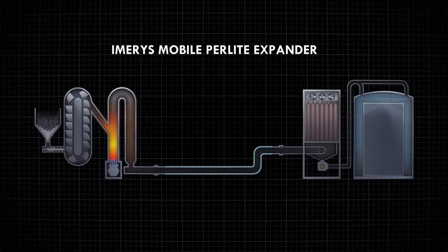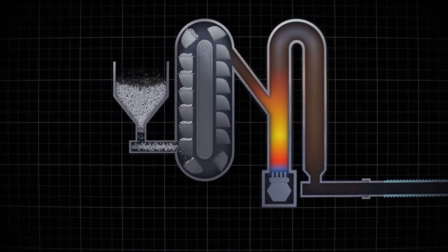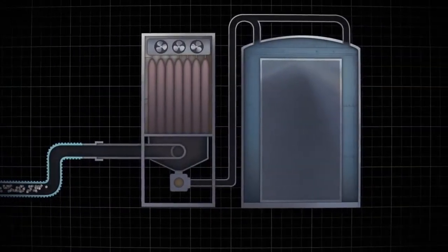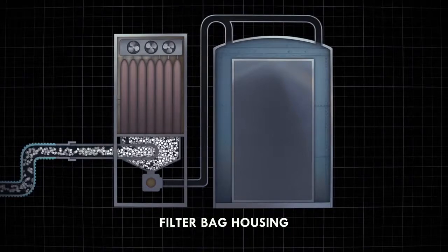Once the mobile expander is on site, the Emirates team expands the perlite ore and conveys it through a series of pneumatic tubes into the void spaces. Our portable expander plant uses a negative draft system equipped with a filter house under negative pressure, preventing perlite from leaking into the atmosphere.